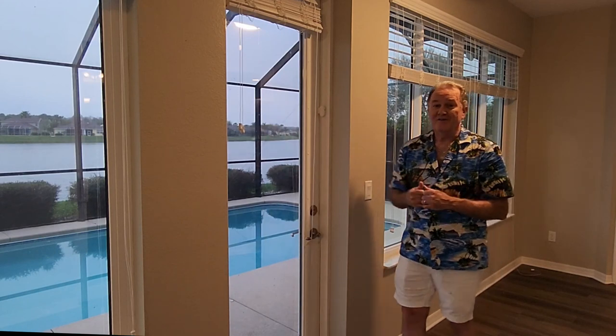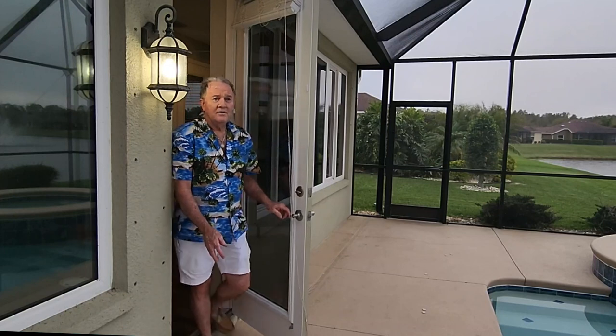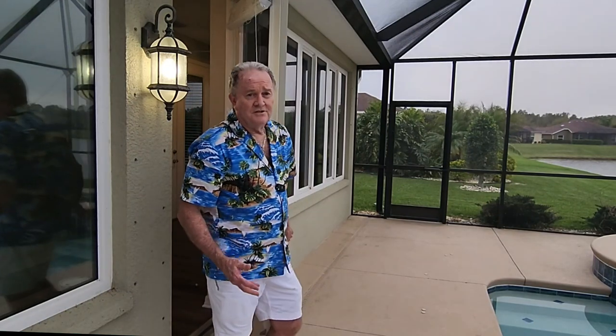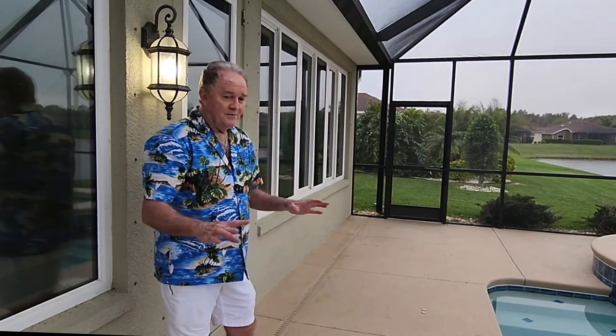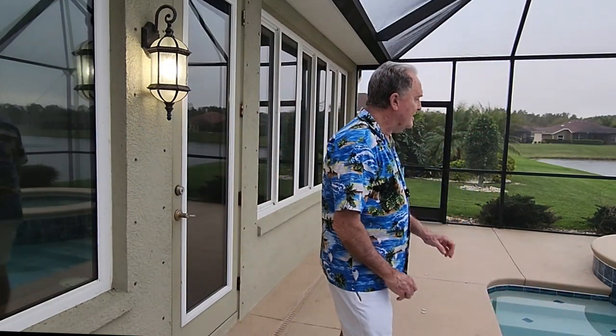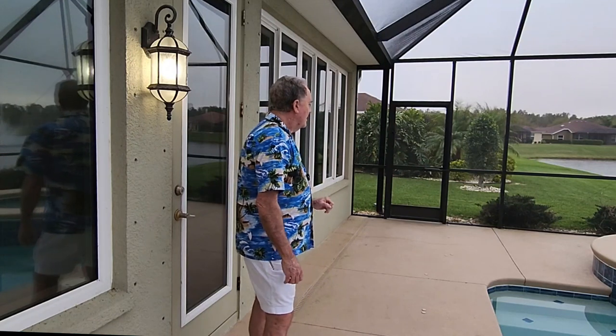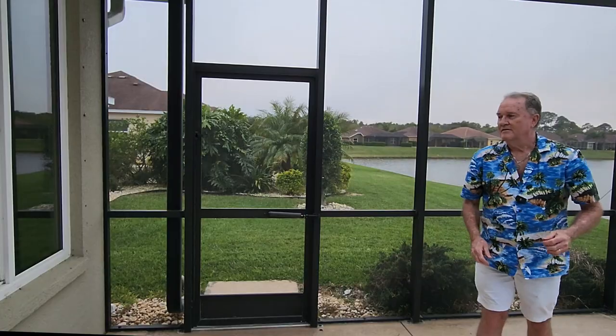Now let's go outside and check out that pool area. I don't even think the video does justice to what I'm looking at out here - this is absolutely amazing. You've got this beautiful pool and the steps that go down. You've got a place to sit on this side, and a spa that's built in. It's all caged in, so you can sit out here and don't have to worry about the mosquitoes. Nice landscaping, and of course the view of the lake.